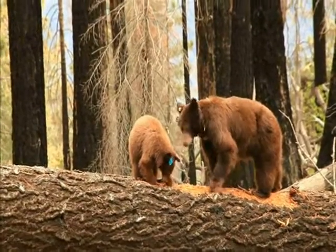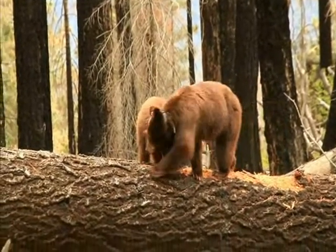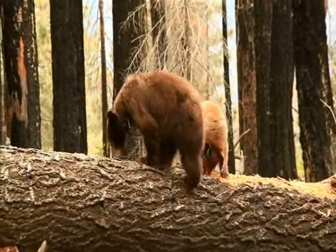If you are lucky, you might even spot wildlife such as this mama bear with its cub.